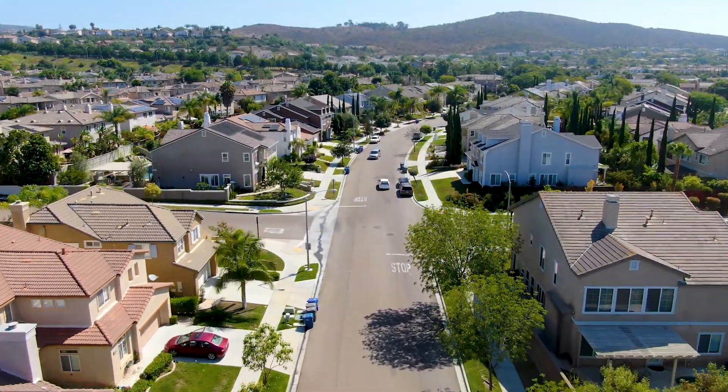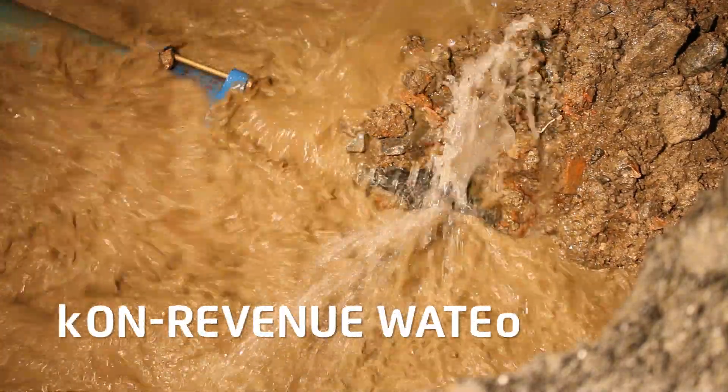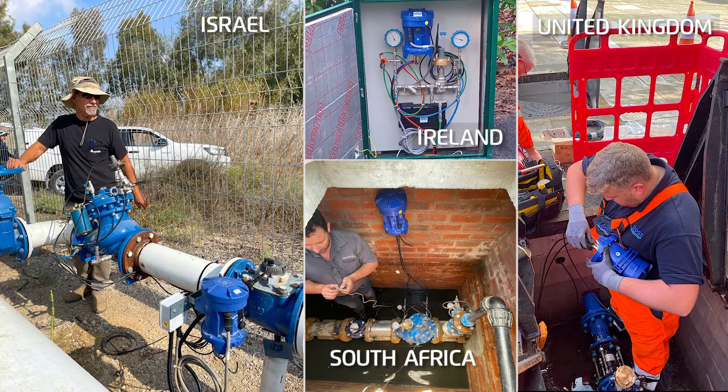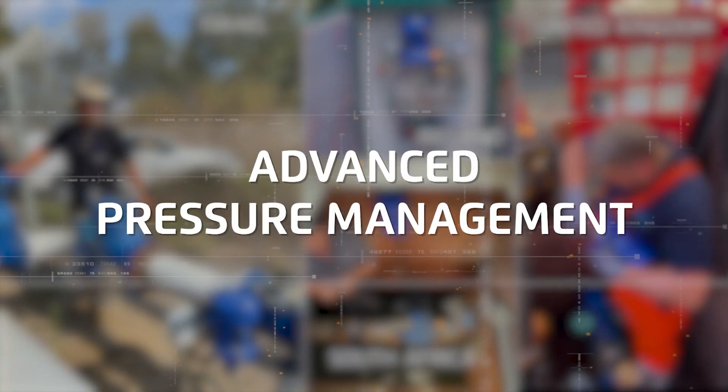Non-revenue water, which literally goes down the drain, is a major problem faced by many water utilities around the globe. Implementing advanced pressure management solutions is widely recognized as the most efficient strategy for reducing non-revenue water.